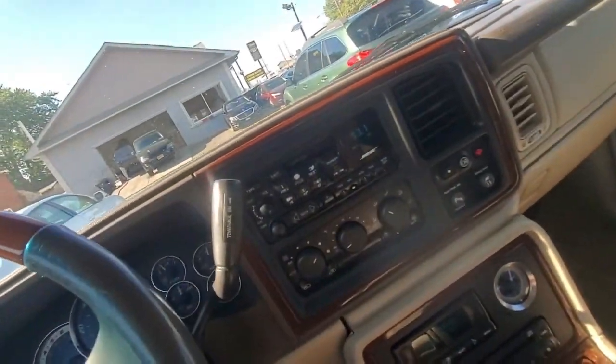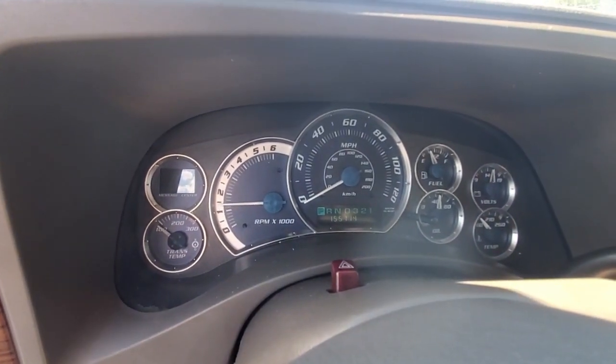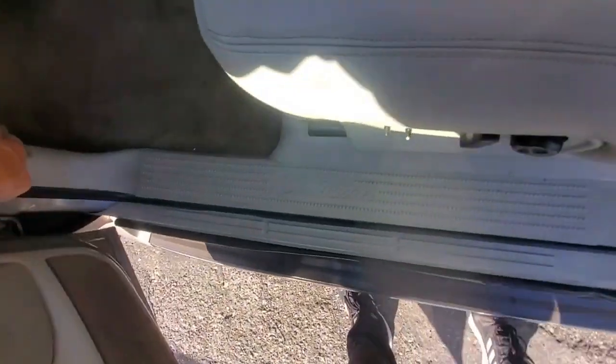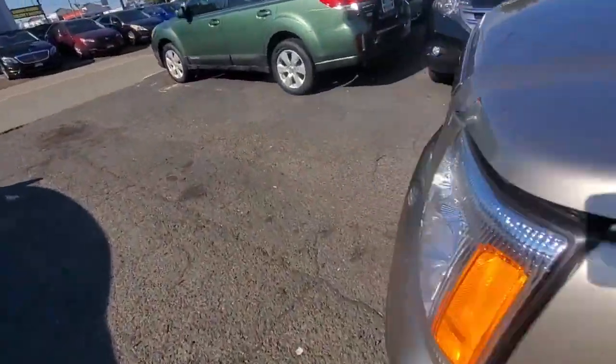Revving up the engine to about 4,000 RPMs — it sounds very, very good and very clear. Now let's get under the hood to see what the engine compartment looks and sounds like up close.